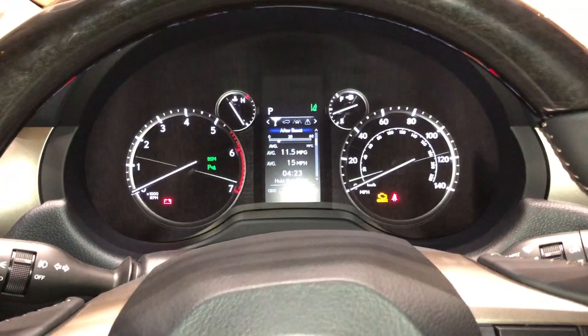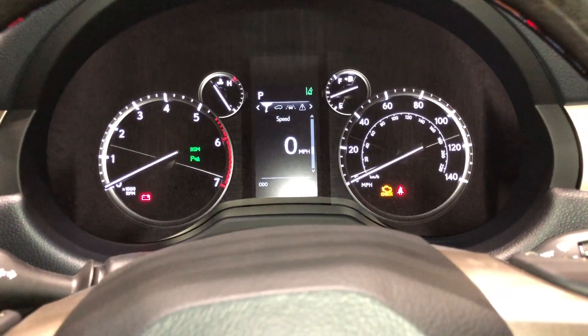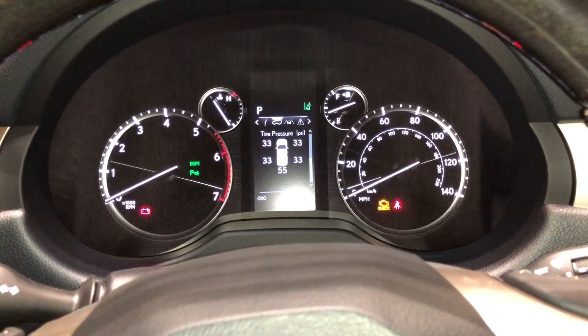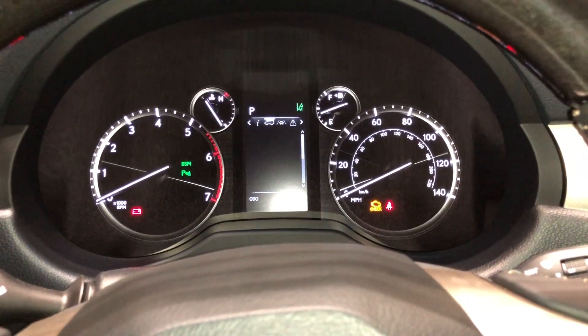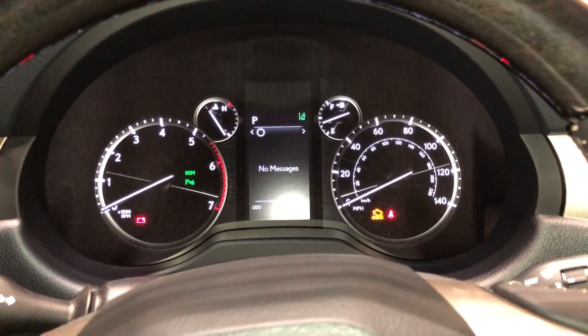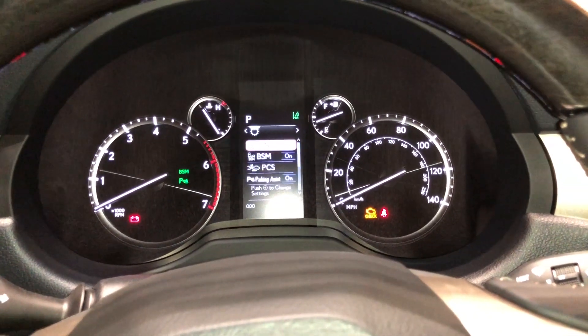As we scroll down, we can see info such as range, eco indicator, miles per hour, sway warning, tire pressure, steering angle, radar cruise control and lane departure warning, messages, and settings. These are all the safety systems equipped on the GX.